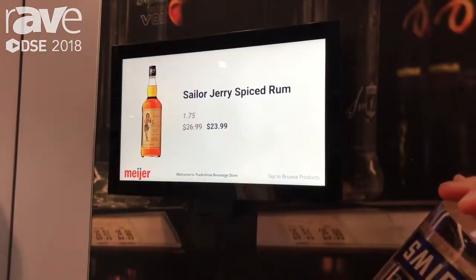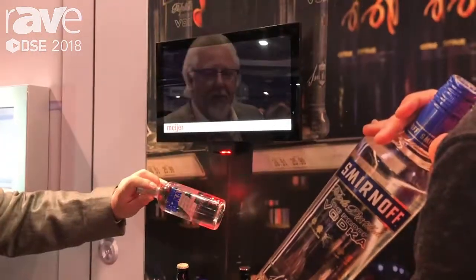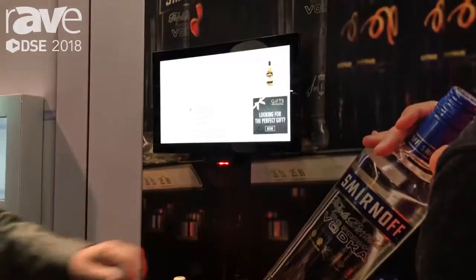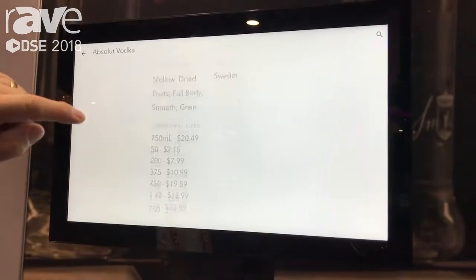What we have is an entire platform where the consumer is able to pick up a bottle, scan the UPC code of a bottle, and you get the product information. We can give you all the tasting notes — that goes for beer, wine, and spirits.